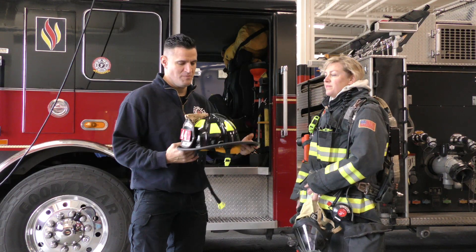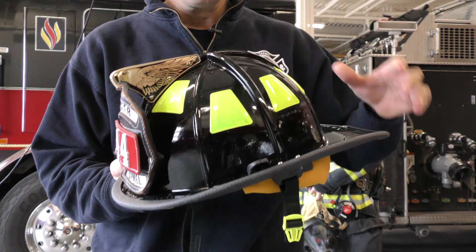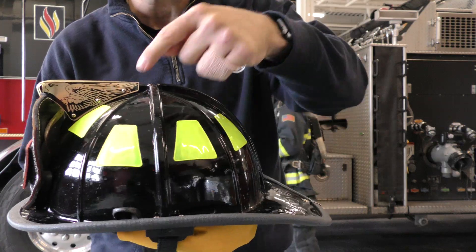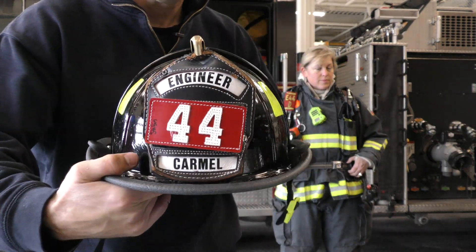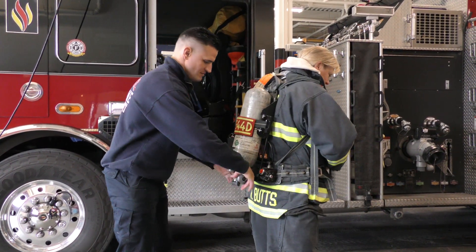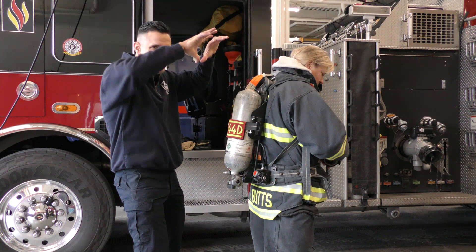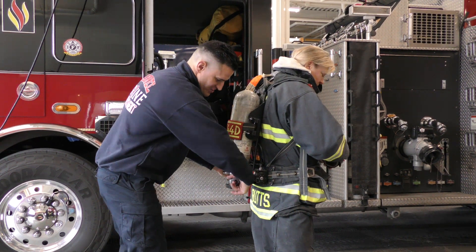Let's take a closer look at this helmet. This helmet helps keep our heads safe in a fire. If anything falls on it, it also has all these reflectors that can help somebody see us all the way through the smoke. Let's take off your air pack and shut it off. This air pack has 4,500 pounds of air — a machine pushes all that air right into this tube.